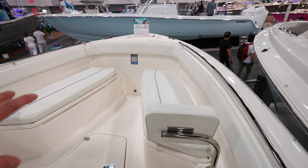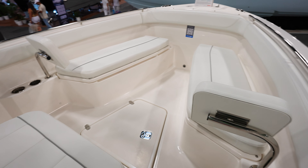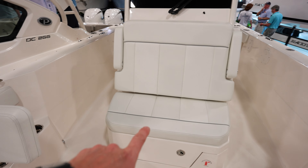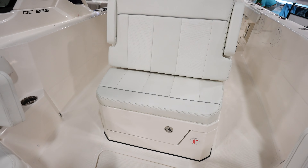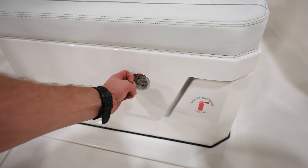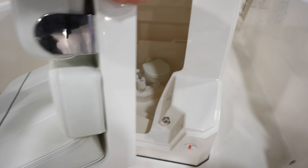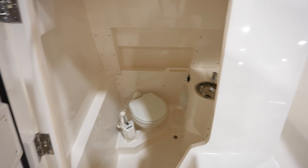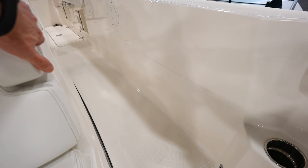The bow has really nice seats on both sides with backrests and storage below them. You've got the center console with a nice seat on it, and it opens up to the head — that is sweet. So that opens up to the head with a little sink in there.